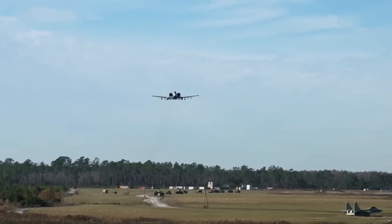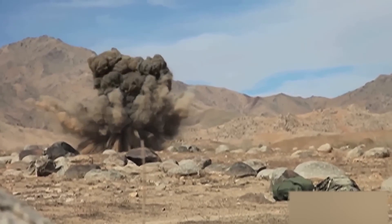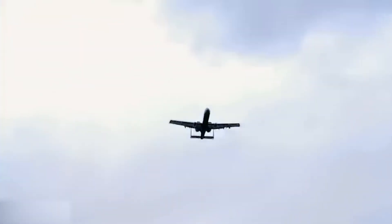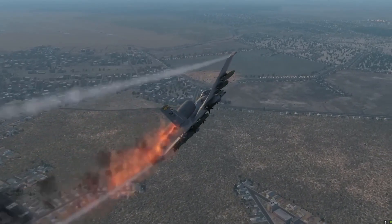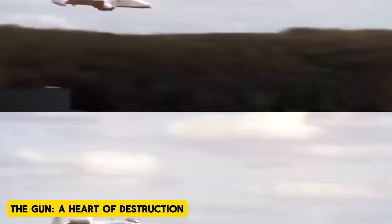The A-10's design was not just about protection — it was about functionality as well. The placement of its engines, for example, was deliberately chosen to reduce vulnerability. Positioned on either side of the fuselage, the engines were designed to be far away from the ground, minimizing the risk of foreign objects like rocks or bird strikes damaging them. Furthermore, these engines had the added benefit of keeping the aircraft's infrared signature relatively low, reducing its detectability by enemy missiles.